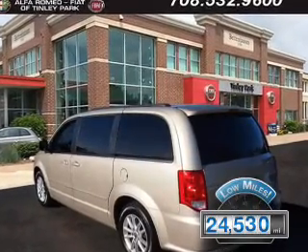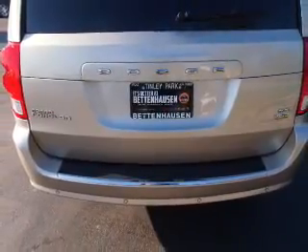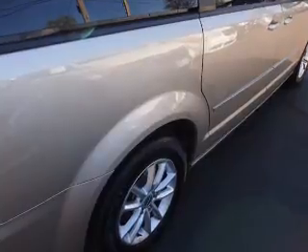With fewer than 25,000 miles, this vehicle has a long road ahead. The features include alloy rims, keyless entry, power mirrors, and traction control.